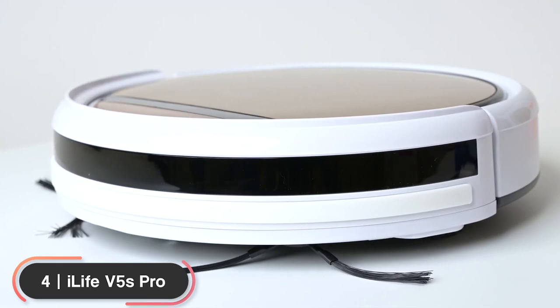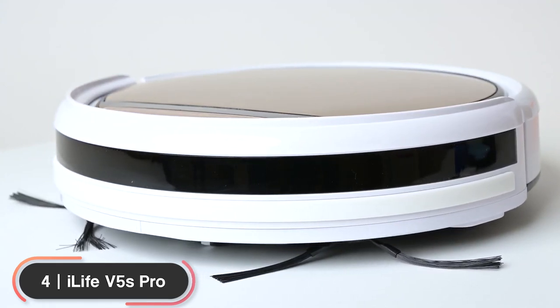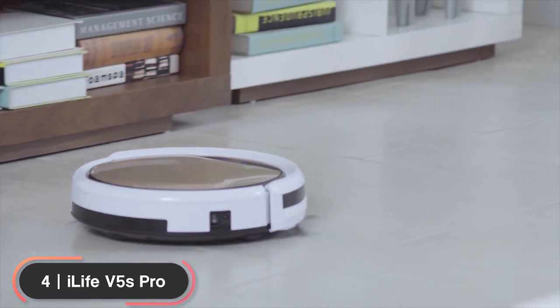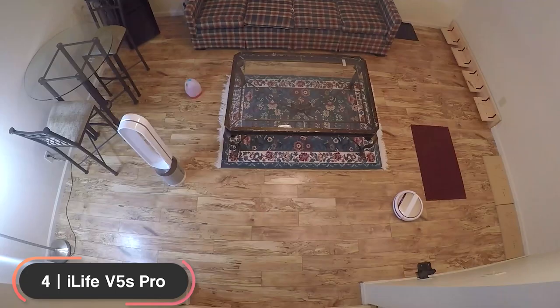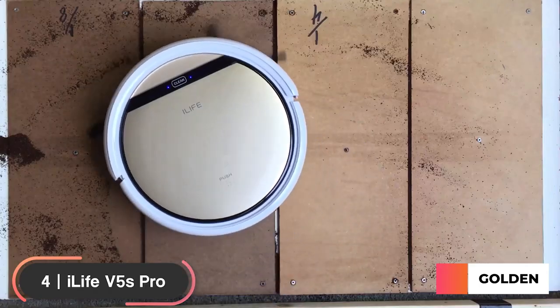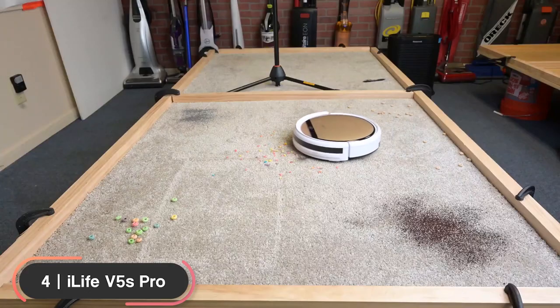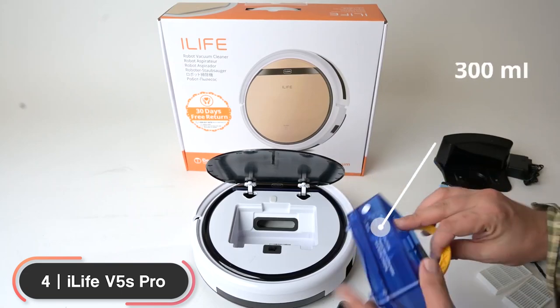Number 4: Best Hybrid Vacuum — iLife V5S Pro. The iLife V5S Pro is our recommendation as the best budget robot vacuum with mopping features. The vacuum has an 11.8-inch diameter, 3.2-inch height, weighs 4.9 pounds, and is available in golden color. Its powerful suction can handle dust and debris hidden in carpets and hard floors, and deposit them in its 300ml dustbin.